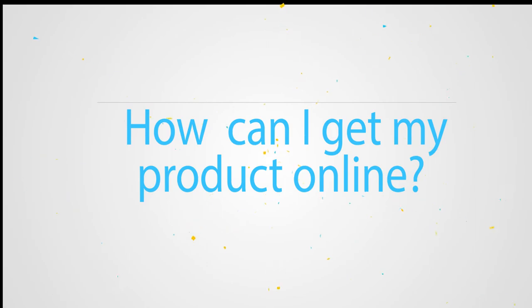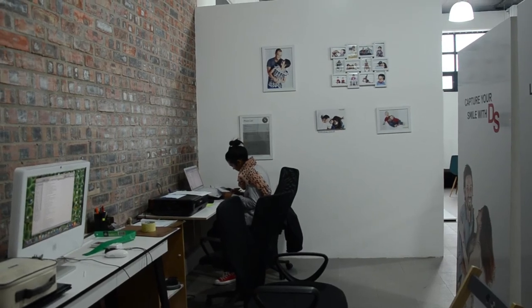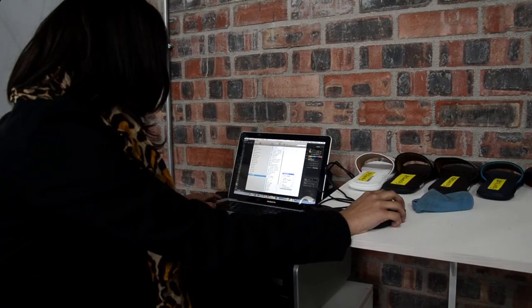We have a special process in place that allows us to do product photography quickly and effectively. We are currently working together with eTaylor to create a better online experience.